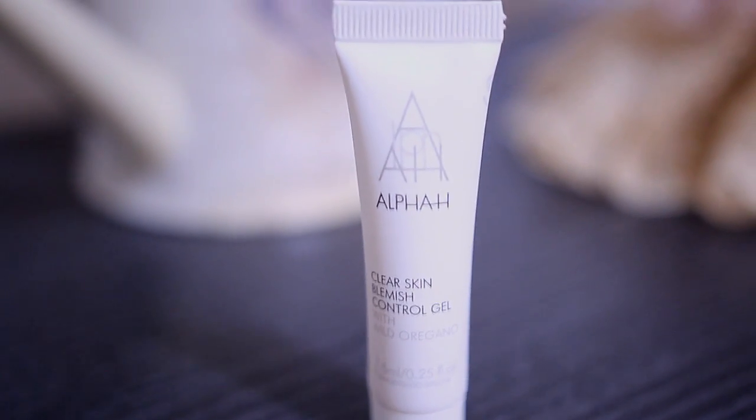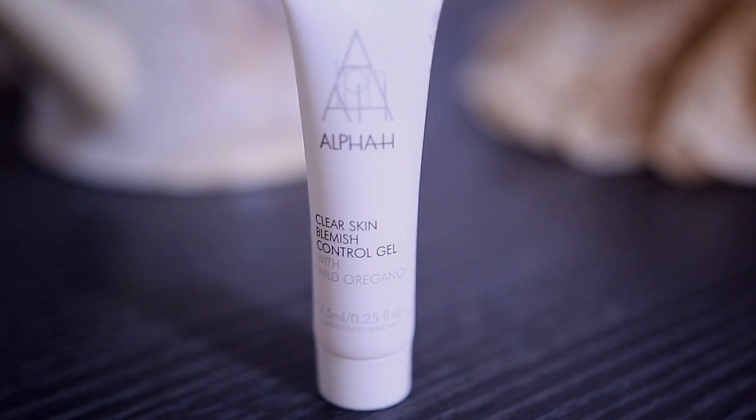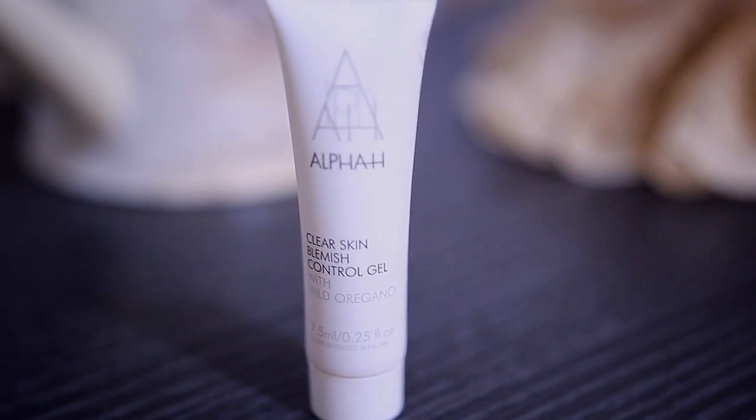The last product in the set is the clear skin blemish control, an intensive on-the-spot treatment gel which uses a combination of wild oregano, eucalyptus, tea tree, and pore-clearing salicylic acid to minimize the severity of individual blemishes. It also has a complex of zinc, vitamin B3, vitamin E, etc., to soothe and help prevent further breakouts. This is great for those random breakouts that come up when it's that time of the month, because it helps soothe them. And it contains salicylic acid and tea tree, which is amazing if you have acne.